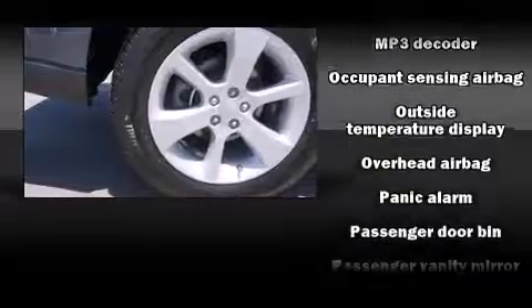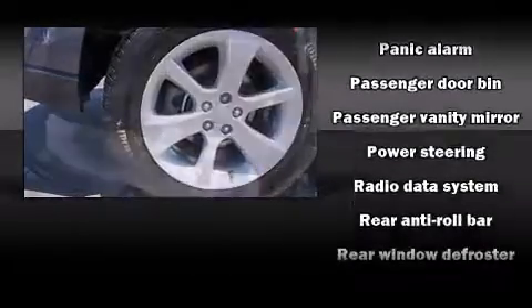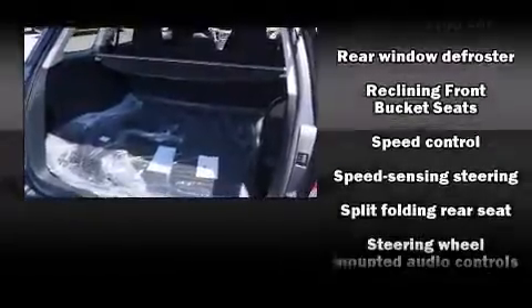Additional safety features include a panic alarm and four-wheel disc brakes with AVS. Various mechanical systems are monitored by electronic stability control, keeping you on your intended path.